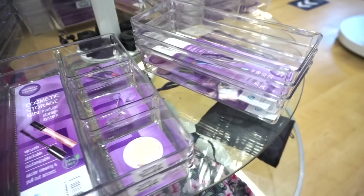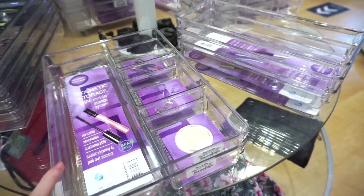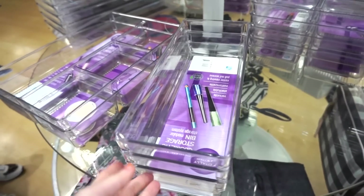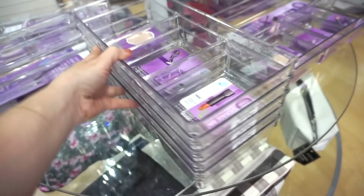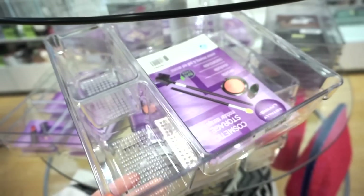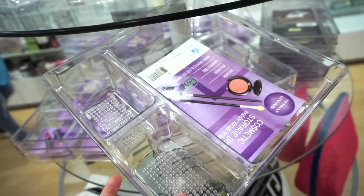At Marshalls, I see that they have a bunch of organizers. I really like this one with a bigger slot and then three small ones — retailing for $4.99, and the quality is amazing. They also have one for $3.99 with just one big slot, good for palettes or single shadows. Then there's one with three different compartments retailing for $4.99. And another one at $4.99 that's a bit deeper and more square, also with three different compartments.